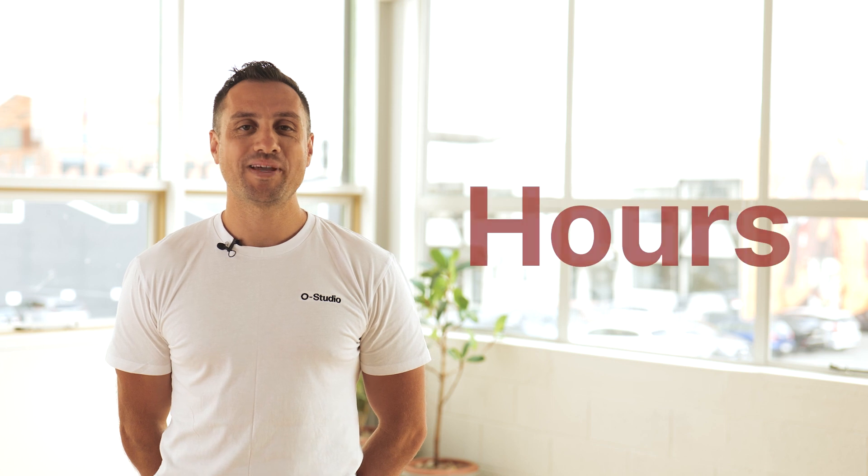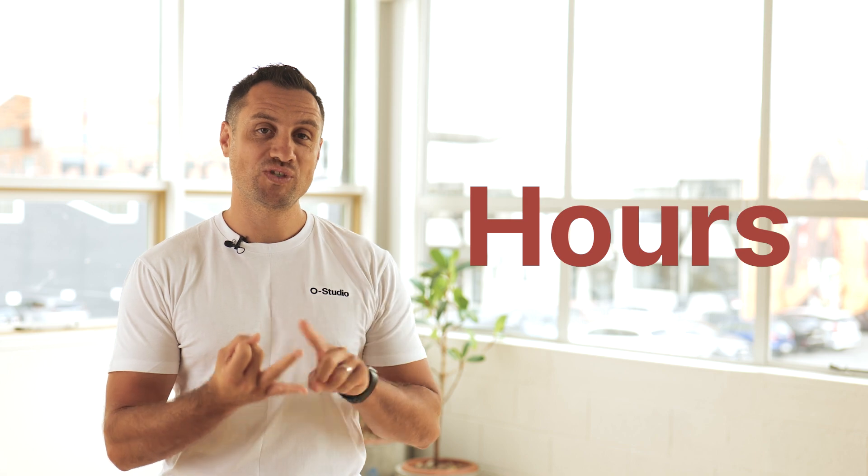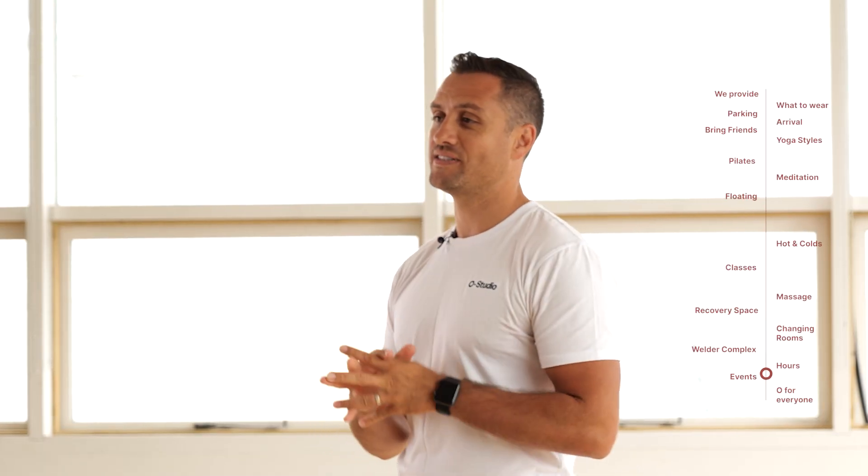We open seven days a week at O Studio from six in the morning all the way through to ten at night. Download our app or check out our website for exact timings of classes and services.